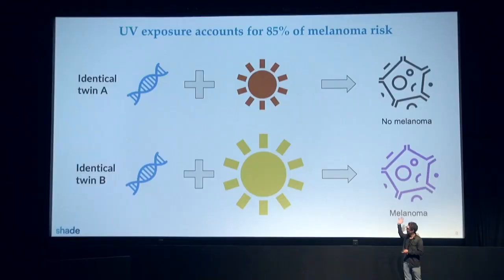When you talk about personal medicine, you think immediately about genetics. I want to give you an example that I like: if you take identical twins, they have the exact same DNA, and only 15% of both twins will develop melanoma in their lifetime, which means that 85% of melanoma is triggered by the environment.